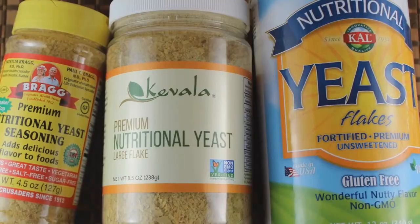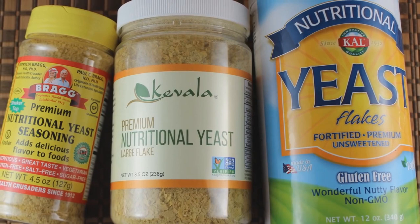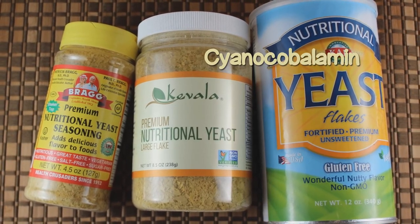That boosts the nutrient content, and that is what most people are selling and most people are referring to. If you go online and buy nutritional yeast, that's what you're getting. It's actually pretty difficult to find an unfortified version.